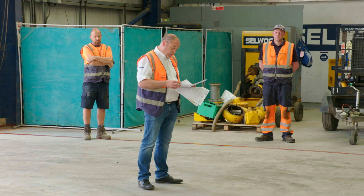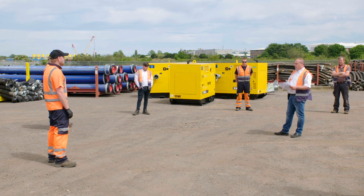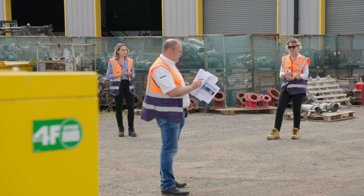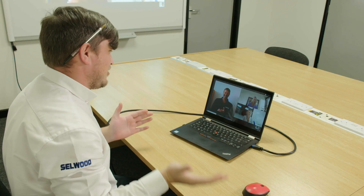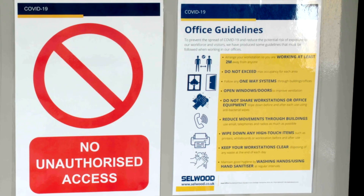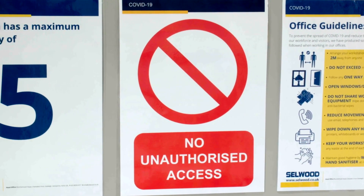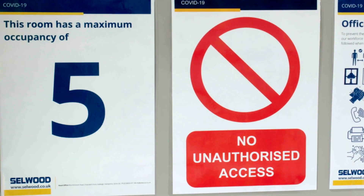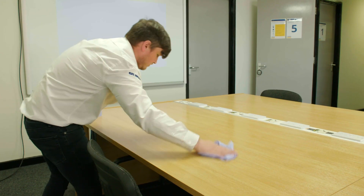Essential safety meetings, training and toolbox talks should be held in large, open and well ventilated areas to maintain social distancing. Otherwise remote working tools should be used to avoid face-to-face contact. If a physical meeting is absolutely essential, limit the number of attendees and do not exceed the maximum occupancy stated for the room. And don't forget to clean the area thoroughly when you've finished.